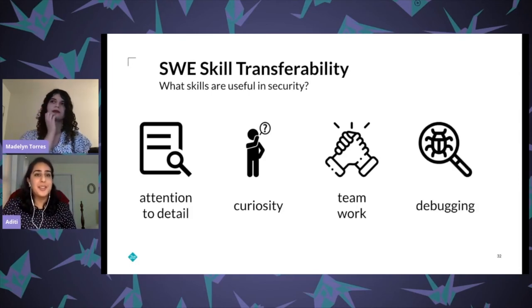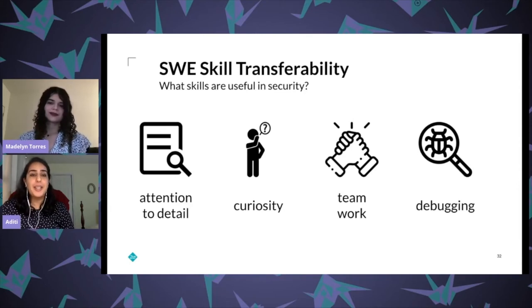The last skill is debugging. As software developers we have a love-hate relationship with debuggers, but the ability to step through a problem bit by bit, figure out what's wrong and why, is very important in security as well. If there's an incident you want to go through the timeline of events, figure out what happened, why it happened, and make sure it doesn't happen again. These four skills — attention to detail, curiosity, teamwork, and debugging — are just some of the many software engineering skills that apply directly to security.